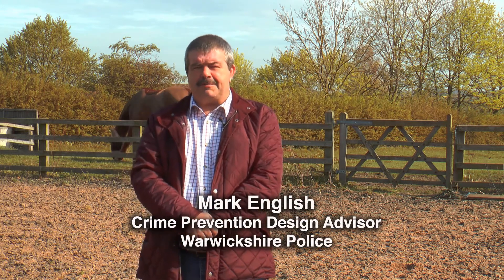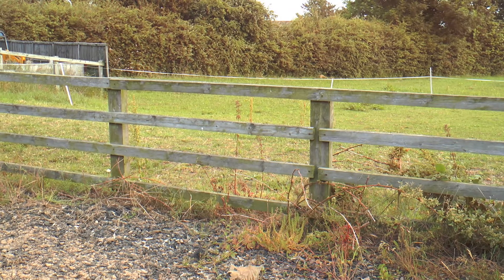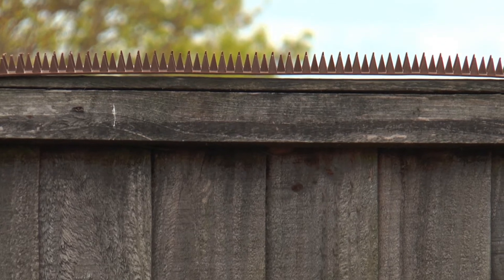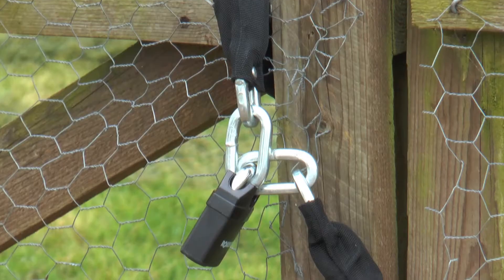My name is Mark English. I'm a crime prevention design advisor with Warwickshire Police. This section is looking at secure fencing and gating. Behind me you can see some good quality fencing. It ensures your horses are kept safe, stops them from wandering, getting onto roads, and being involved in accidents that lead to expensive vet bills. If you have a vulnerable area, consider putting fence panels on the outside with pricker strips along the top — it's a good deterrent. Gates must have inverted hinges to ensure they can't be lifted, and make sure you use good quality chains and locks — again, a good visual deterrent.